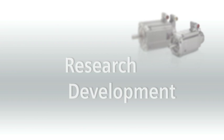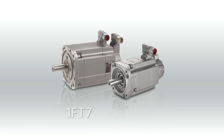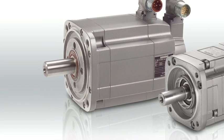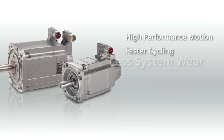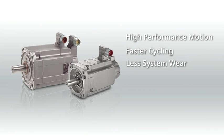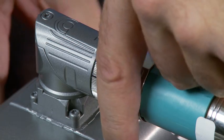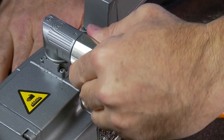Siemens' research and development continues to introduce new servo motor advantages that will benefit both the machine builder and the owner. For example, Siemens' high performance servo motor technology has answered the growing need for extremely shorter cycle times. For easier system setups and servicing, a Speed Connect power connection is now standard on Siemens' high performance servo motors.